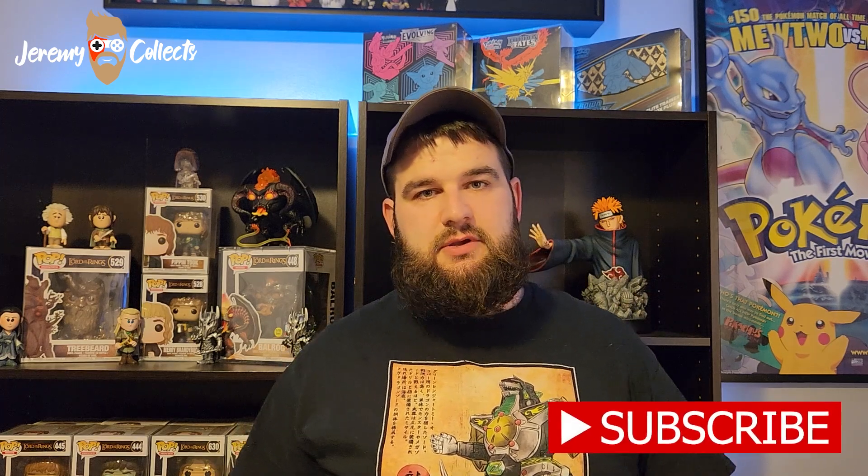Welcome back everybody. Thank you for taking time out of your day to watch my videos. My name is Jeremy, this is Jeremy Collects. Today we're going to be opening four Mystery Grail mystery boxes from mysterygirl.com. These are $15 a piece and they usually drop every Sunday. I think one of these is from an eBay Live on a Saturday, but we're going to do four of them.